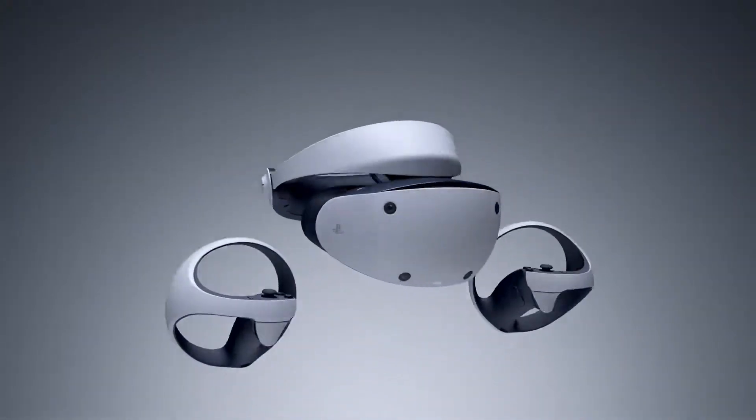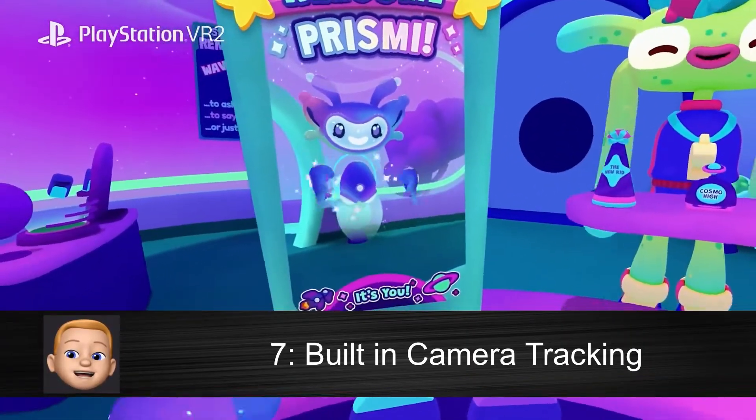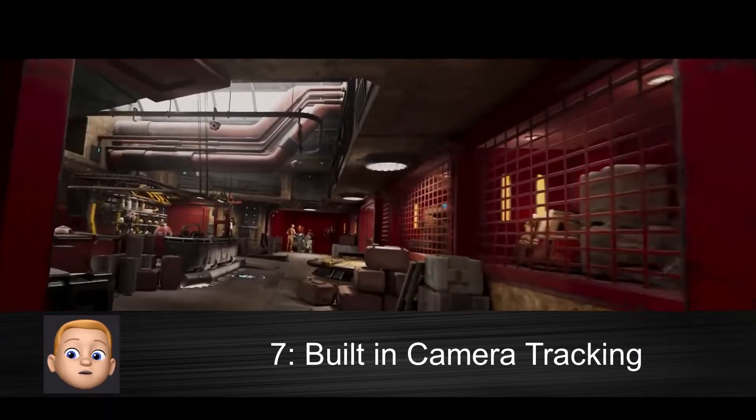The headset also has four tracking cameras built right into it, so all your movements will be captured without the need of an external camera like the older PSVR used.